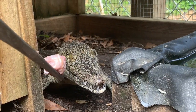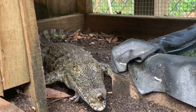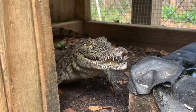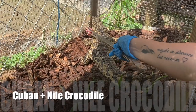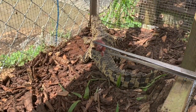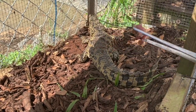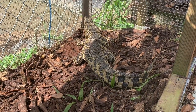This is Crocodylus niloticus — this animal will get 18 to 19 feet and over a thousand pounds. He's being gentle today. Sarah's about to open up the Cuban enclosure, which is a Cuban-Nile cross but he is more Cuban than Nile. The Cuban croc just ate a few days ago — we're just trying to give them a little extra food since it is a little scarce right now, but he's not really interested in taking any food right now.